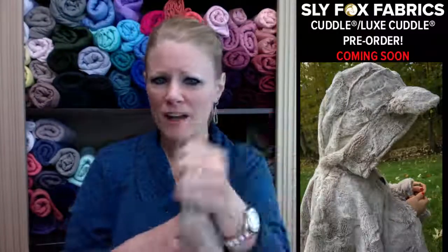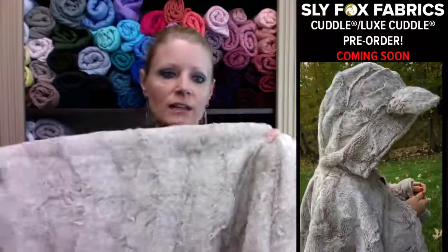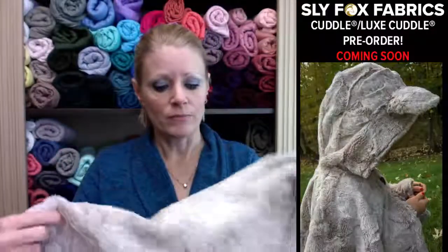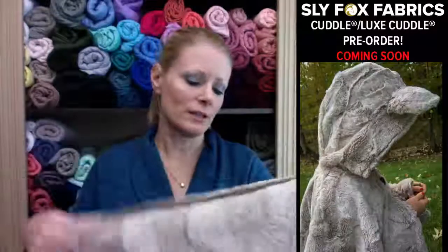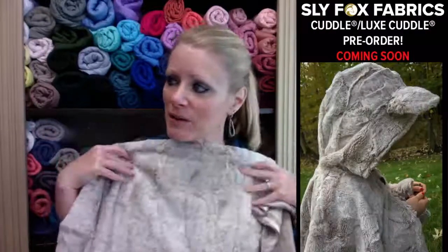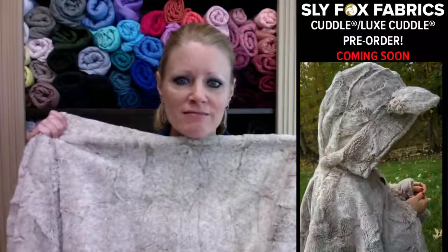Brushed poly is 95% polyester, 5% spandex, and poly can be pretty smooth and not rough. If you want to make a throw blanket with this, you could put another fabric on the back like a smooth cuddle, or just fold it in half and sew it up so you have it on both sides. Blankets made from this sell online for like $150! That's the Luxe Cuddle.